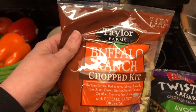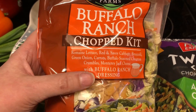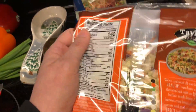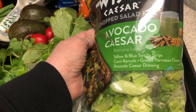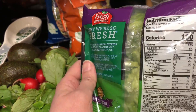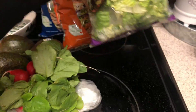This one is the buffalo ranch — the buffalo ranch dressing on this is pretty good. This one is eight net carbs if you have everything. And then this one is the avocado caesar. I picked this one up once before and I really like the dressing — it's an avocado caesar dressing. This one is nine net carbs if you have everything that's in it.